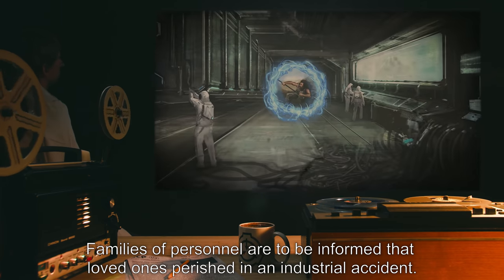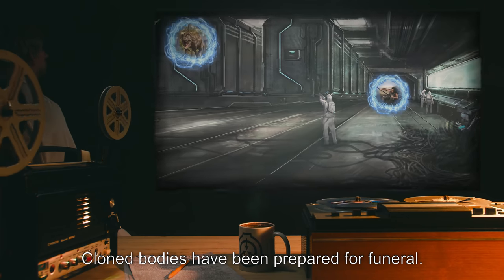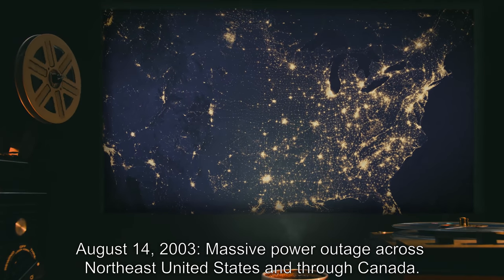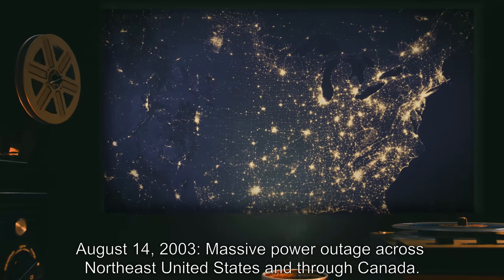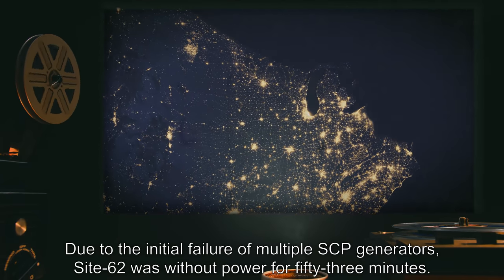Families of personnel are to be informed that loved ones perished in an industrial accident. Cloned bodies have been prepared for funeral. August 14th, 2003: a massive power outage across the northeast United States and throughout Canada occurs.